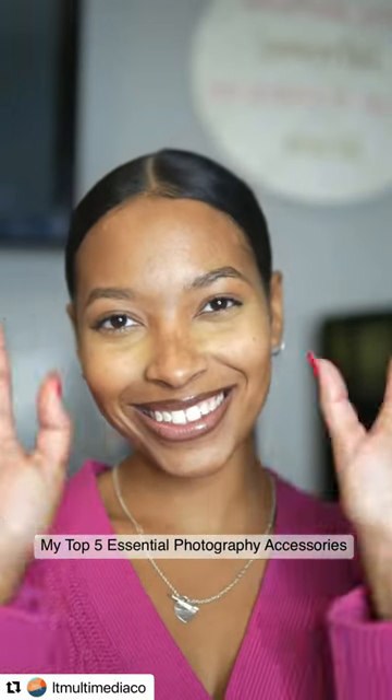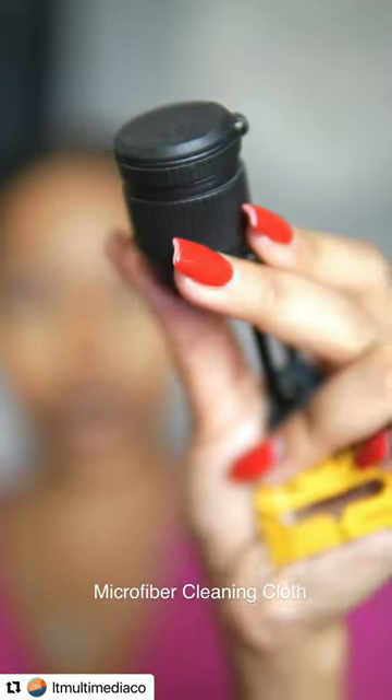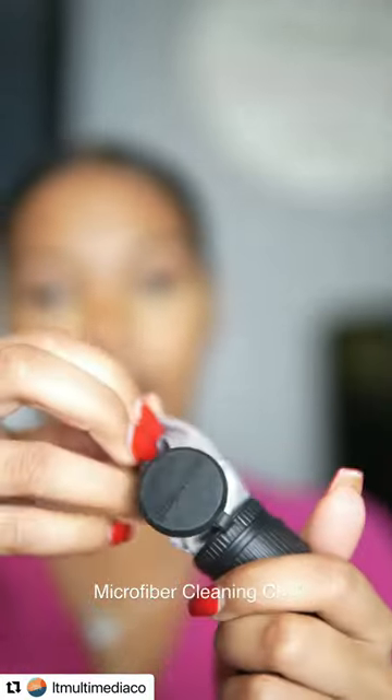Hey guys, Happy New Year! Today I'm going to be highlighting my top 5 essential accessories for photography. First up we have a microfiber cleaning cloth and look how cute the case is.